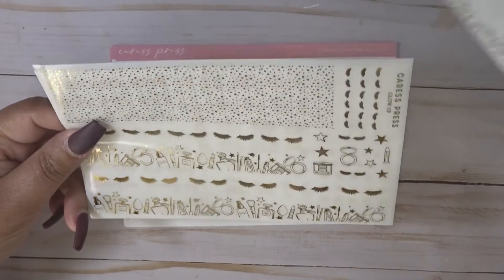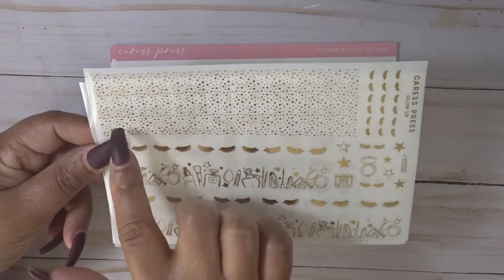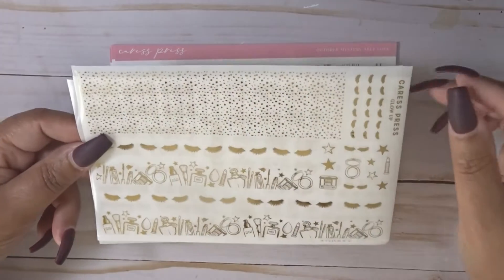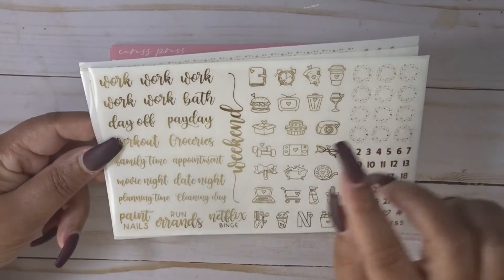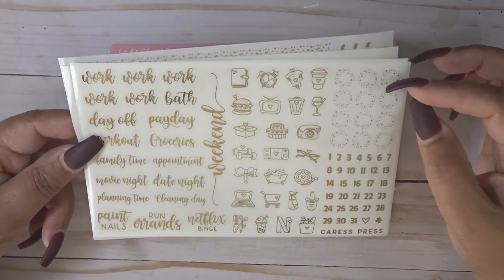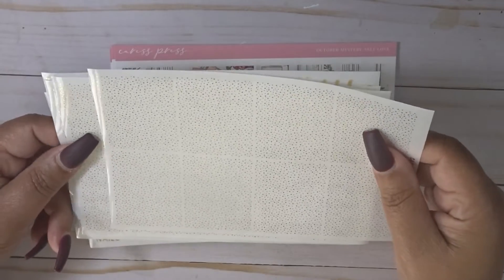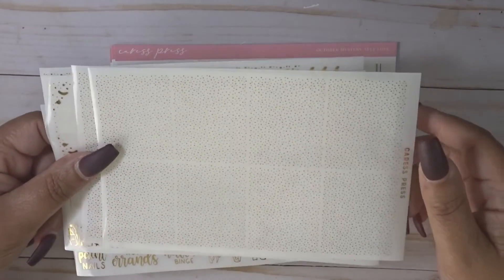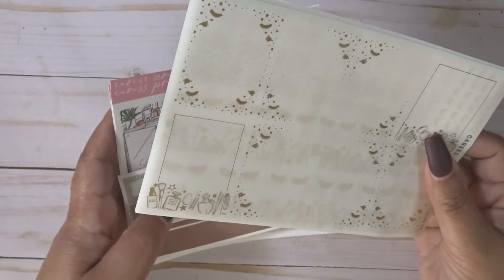Then on the second page you have two different styles of bottom washi and a nice set of glitter header overlays. This is my favorite page in her foil bundle - you get a full set of work scripts, a nice set of script icons, and these little round reinforcers. I don't use those in my A5 planner - date dots, and the bougie boxes I've maybe used once or twice. So that is the October subscription from Caress Press.